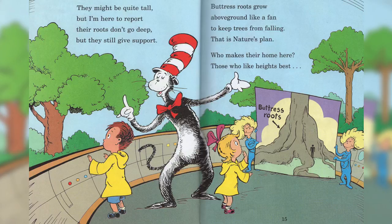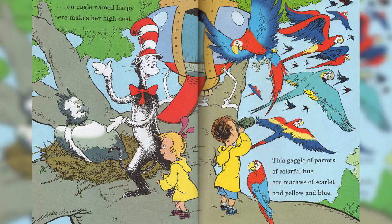Buttress roots grow above ground like a fan. To keep trees from falling, that's nature's plan. Who makes their home here? Those who like heights the best. An eagle named Harpy here makes her high nest.